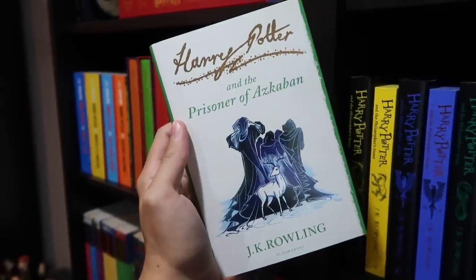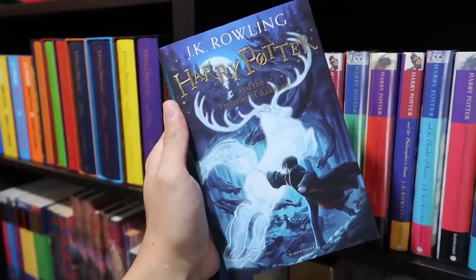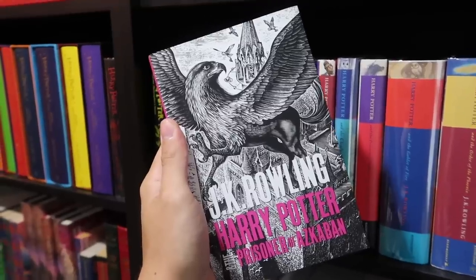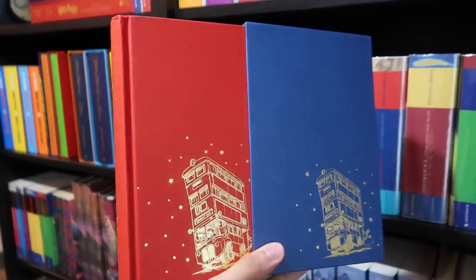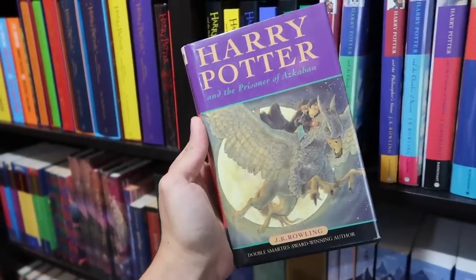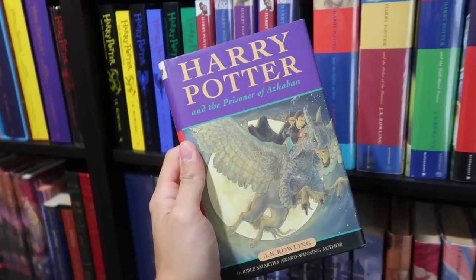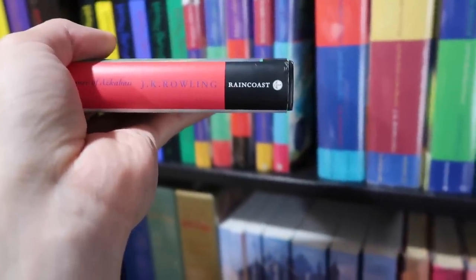Hardcover signature edition. This is from the Magical Journey Begins box set. Johnny Duddle artwork edition and the paperback. Artwork by Andrew Davidson — this is the new adult edition, hardcover and of course the paperback. Slipcase gift edition. Celebratory edition. A lovely first printing of the Australian edition — you can see my face in there, hello! First printing Canadian edition — you can see Raincoast on the spine, which says it's a Canadian edition.